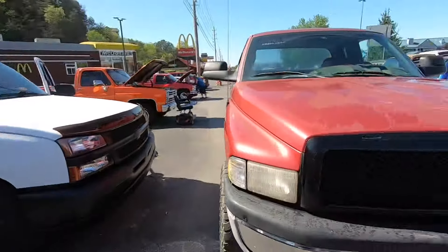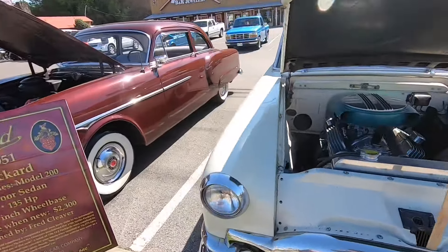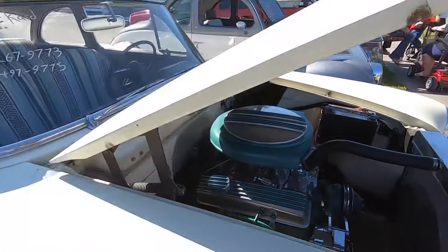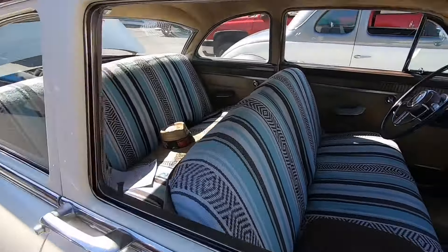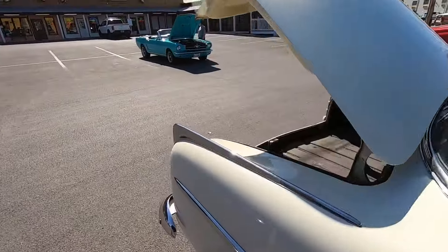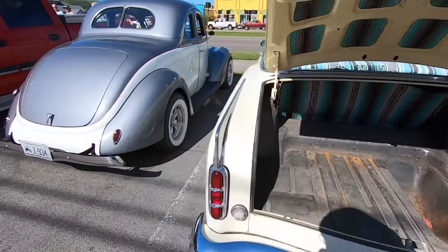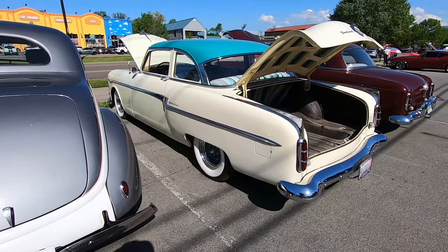Here is a 1953 Packard, and to me this has been one of the best deals I've seen up here this weekend - only $17,500. It has a really nice paint job on it, rather original-looking aside from the engine and I'm sure the transmission. That would make it a killer family cruiser.